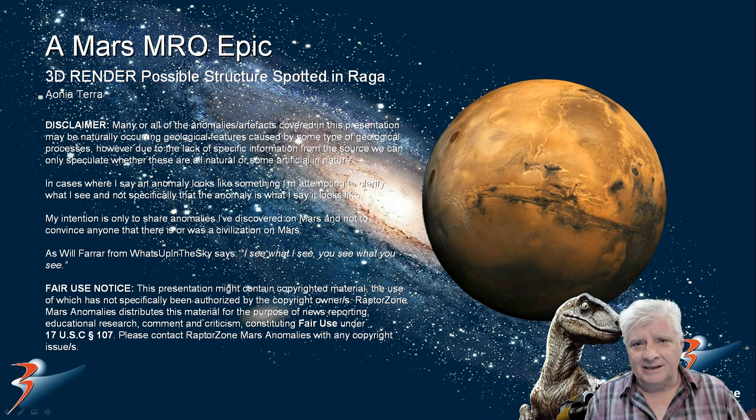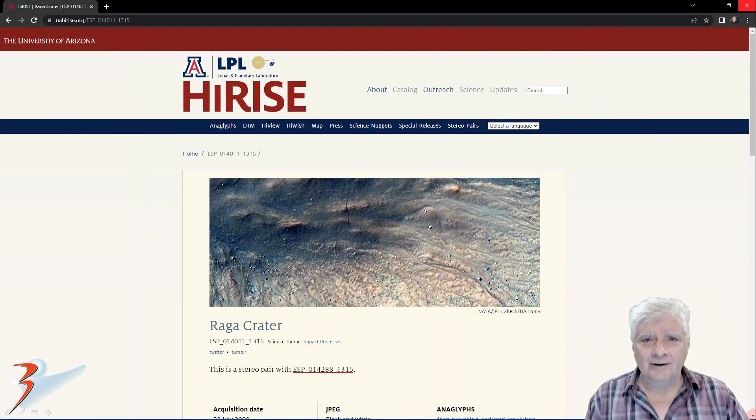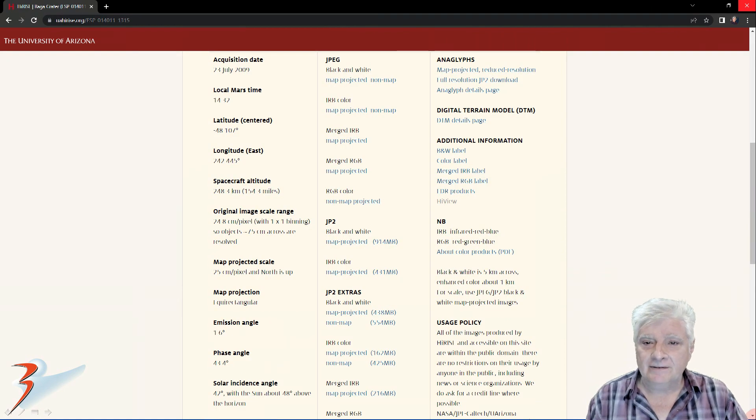The HiRISE photograph is called Raga Crater, acquired on the 23rd of July 2009 at a high resolution of 24.8 centimeters per pixel. The anomaly I'll be showing you is cropped from the JP2 black and white map projected file, just over 900 megabytes in size.